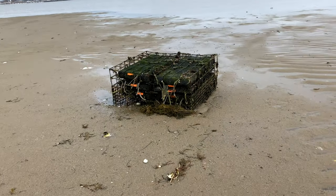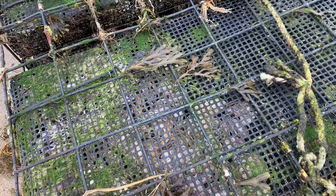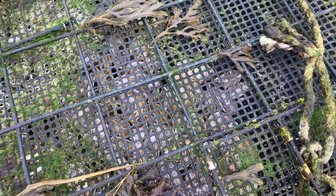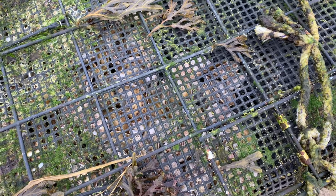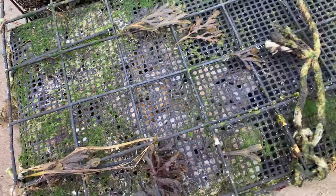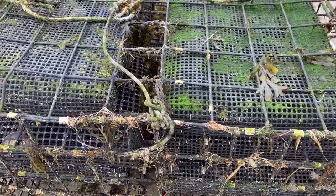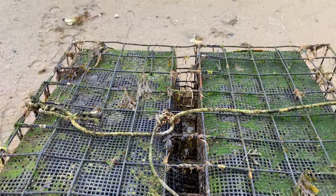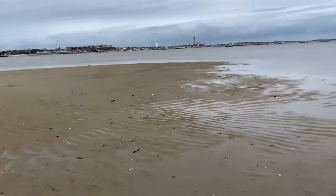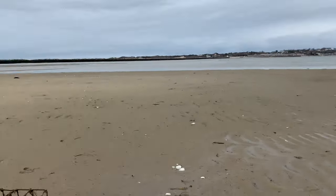So here's a trap of some sort. Look at that — this is an oyster pot. It looks like it broke away. These are lost. This is somebody's oyster grant that broke away and must have floated away from somewhere. They probably don't even know it's here, so it's a ghost trap.